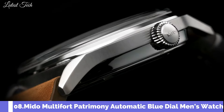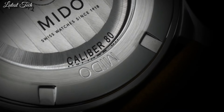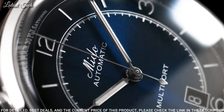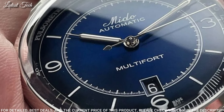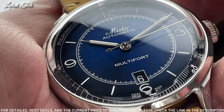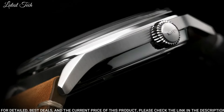Number 8: Mido Multi-Fort Patrimony Automatic Blue Dial Men's Watch. Stainless Steel Case with a Brown Leather Strap. Fixed Stainless Steel Bezel. Blue Dial with Luminous Silver Tone Hands and Index Hour Markers. Dial Type: Analog. Automatic Movement. Scratch-Resistant Sapphire Crystal. Case Size: 40mm.